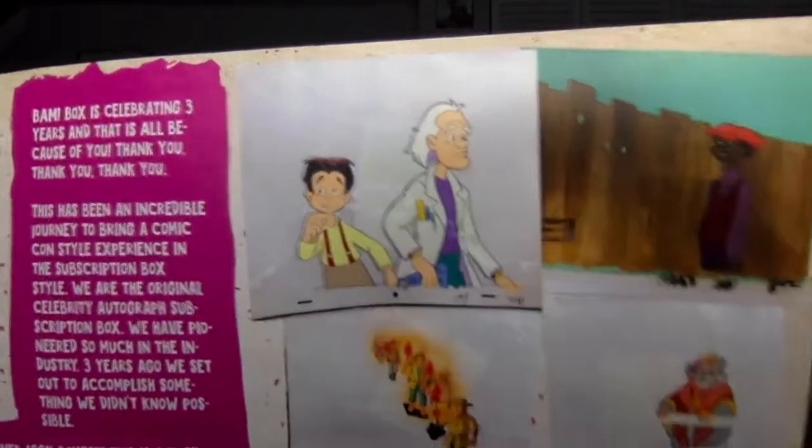Is that a Back to the Future cartoon? I'm not quite sure I remember that happening. I now remember that there was an Ewoks cartoon.